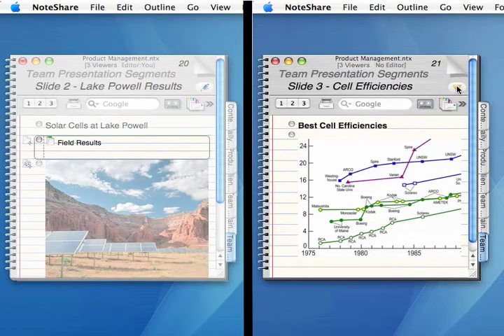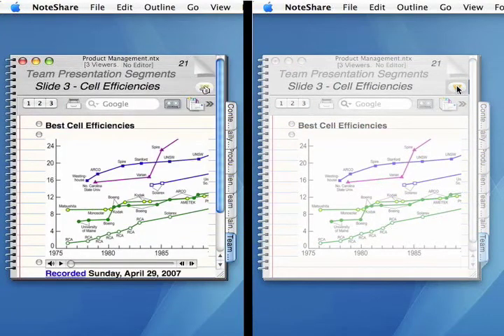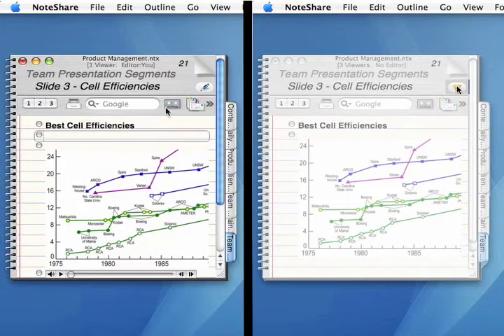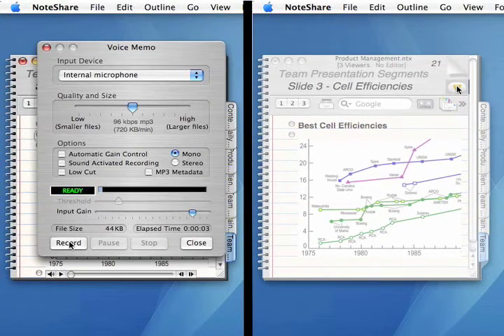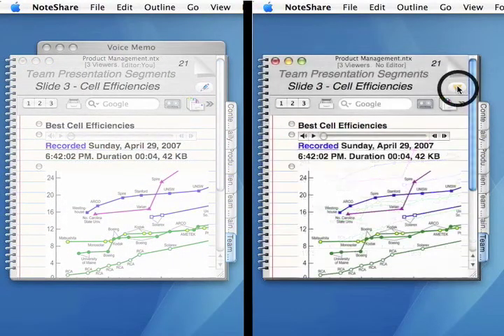When someone relinquishes the pen for the page, someone else can come along, grab the pen, and become editor to make their own contribution — say, by adding a voice memo: "We may be getting more results. I'll keep you posted." — that everyone else can immediately listen to.